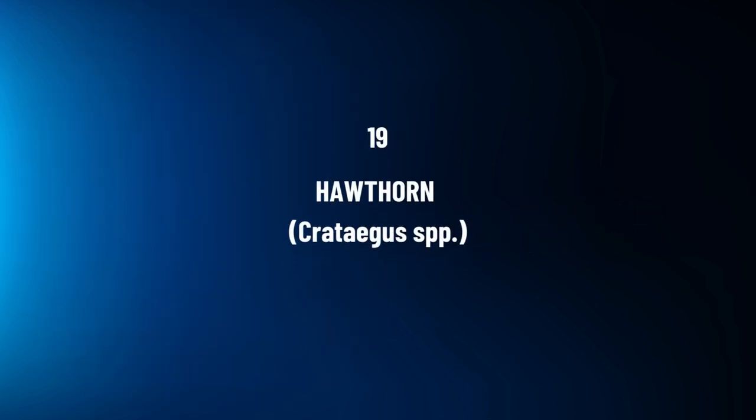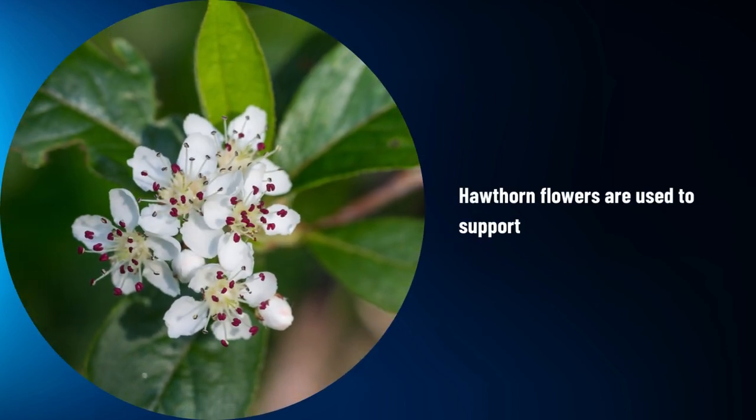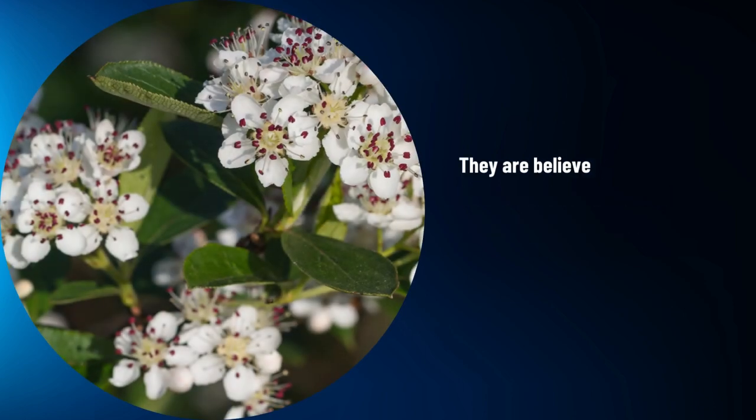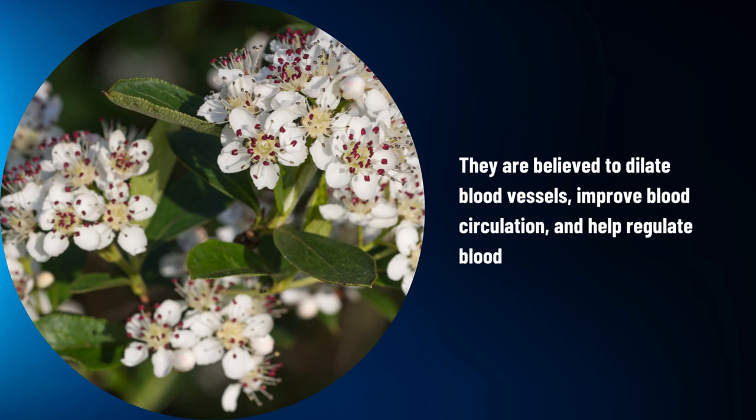Hawthorn, Crataegus spp. Hawthorn flowers are used to support cardiovascular health. They are believed to dilate blood vessels, improve blood circulation, and help regulate blood pressure.